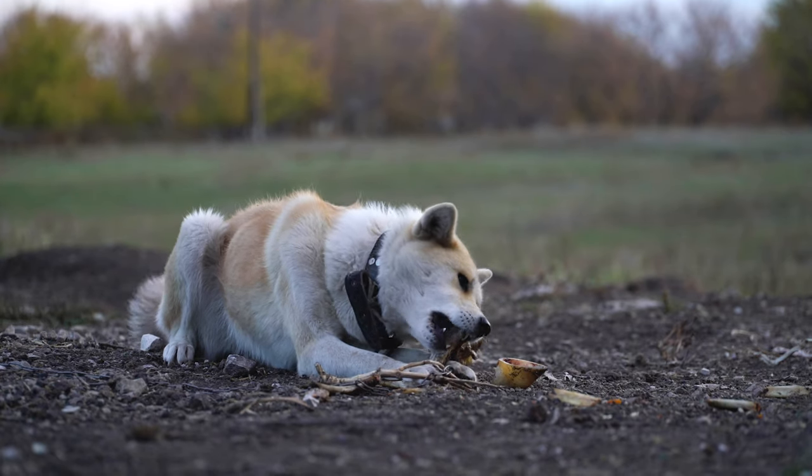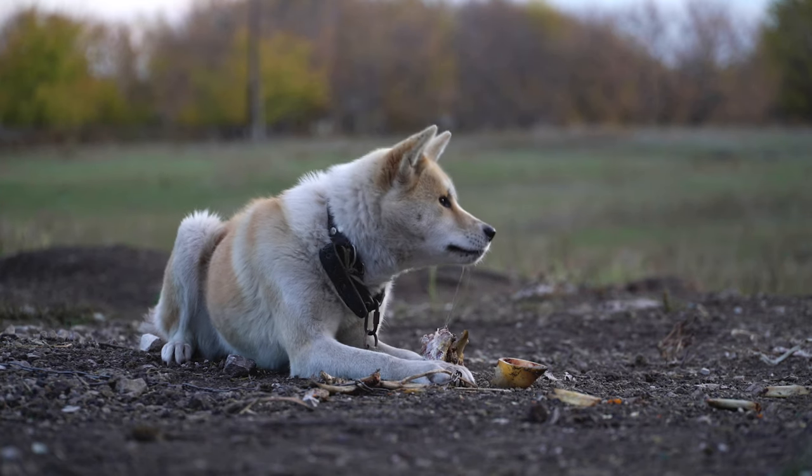Beyond that first year, a lot of these expenses continue — doggy daycare, food, toys, treats. We also spent about another $300 on toys in the first year because puppies grow, lose interest in old toys, or destroy them. In total, we spent almost $13,000 to take this dog home. Of course, if you were to rescue an Akita versus buying a brand new puppy, you'd see a big chunk of that go away — however, you're still talking about multiple thousands of dollars.